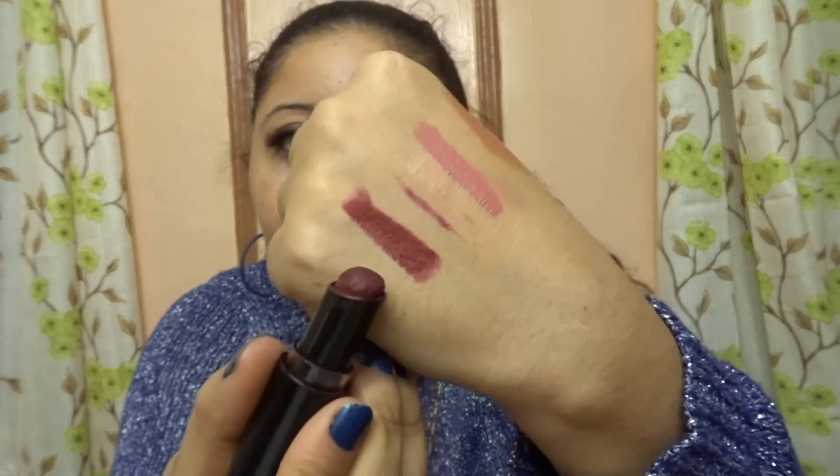The next drugstore lipstick I've been loving is the Wet n Wild 918D Cherry Bomb. It has a beautiful cranberry wine color that's great for fall and winter. It makes me feel all cozy. These are very affordable and Wet n Wild is definitely stepping up their game.